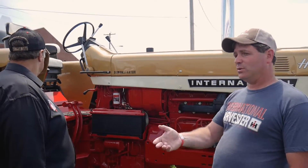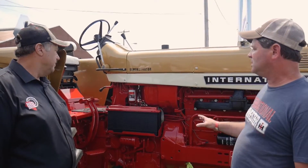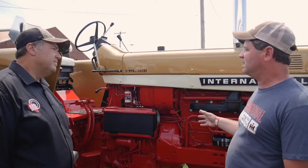The 826 was in good mechanical shape because they were using it on the farm. It did have smaller tires on it, so Steve put new tires on. The hydro was good, the engine was good — just the basic service items to get everything ready.